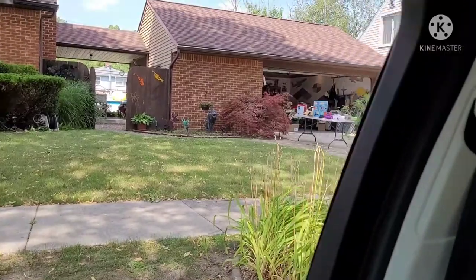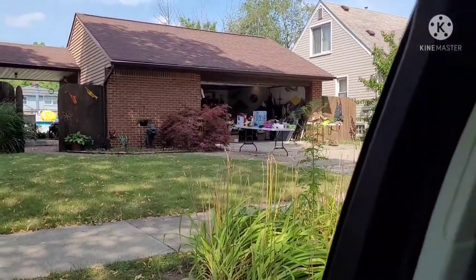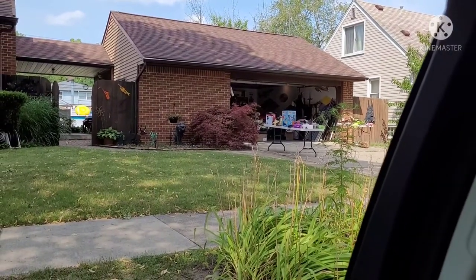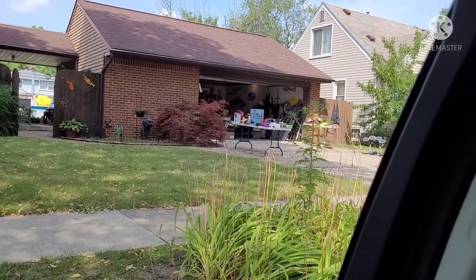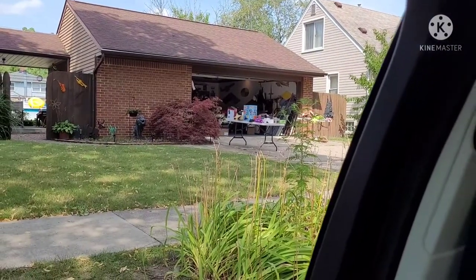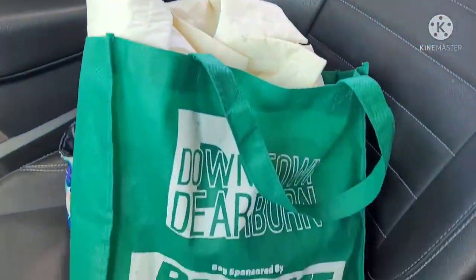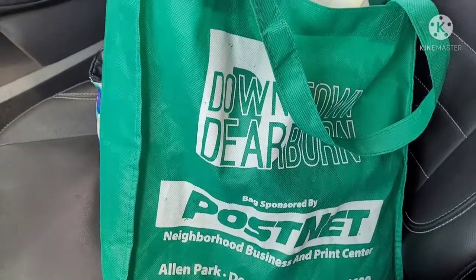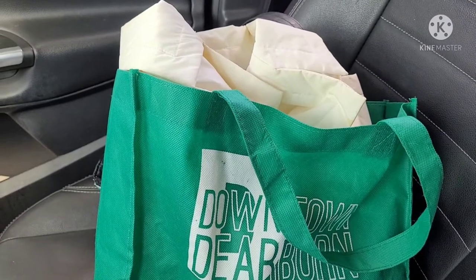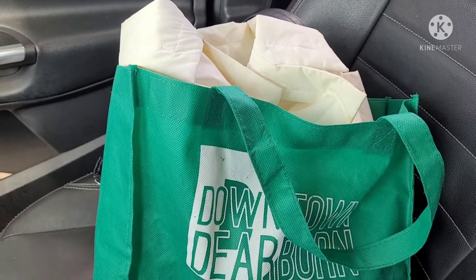I went to a garage sale in my neighborhood and I tried to film, but I thought I had my camera on and I didn't, so I didn't catch any of the footage. So I'm just giving you a little look-see on the outside.